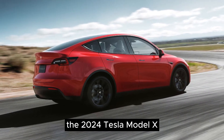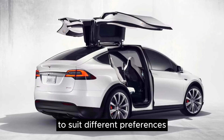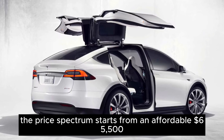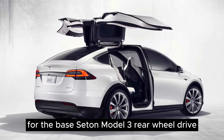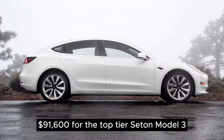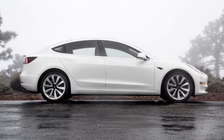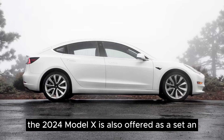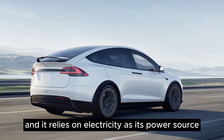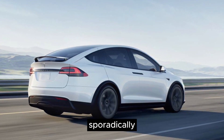The 2024 Tesla Model X is available in a range of prices and configurations to suit different preferences. The price spectrum starts from $65,500 for the base Sedan Model 3 rear-wheel drive and goes up to $91,600 for the top-tier Sedan Model 3 performance. As with its predecessor, the 2024 Model X is also offered as a Sedan and relies on electricity as its power source. Tesla changes pricing and availability of its models sporadically.